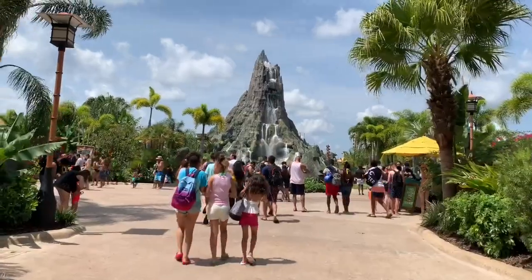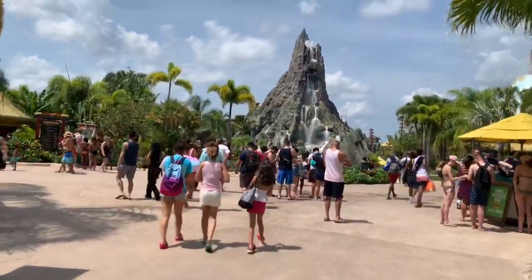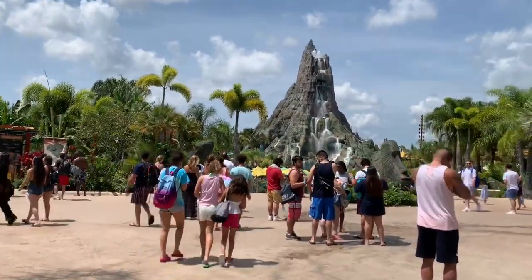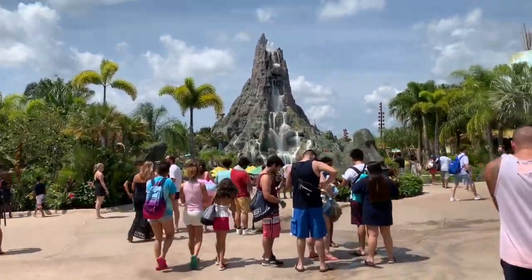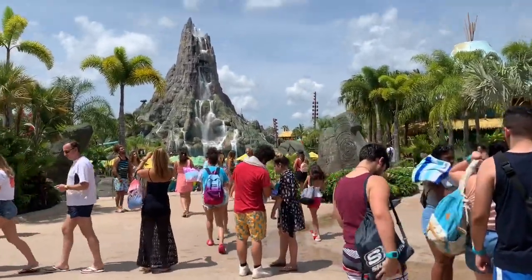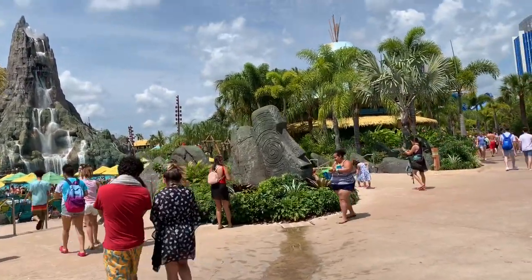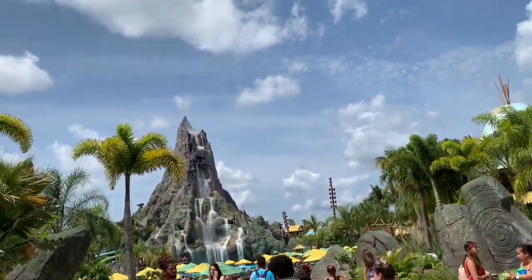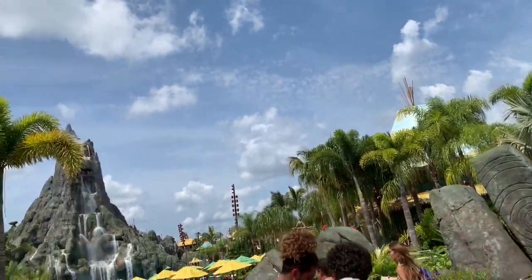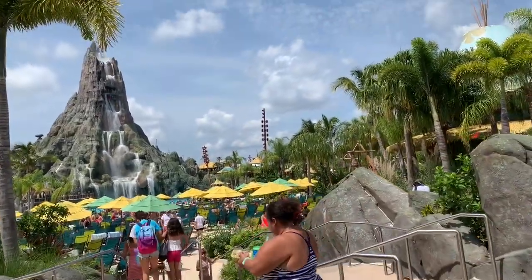Here's the thing — I won't be able to vlog while I'm on the slides. There'll be some times I'll just walk around and maybe vlog then. My other vlogs will just be different because I don't want to get the phone wet and I can't bring the GoPro. Once I vlog Aquatica and stuff, that'll be a lot easier because they allow the GoPro on some of the slides.